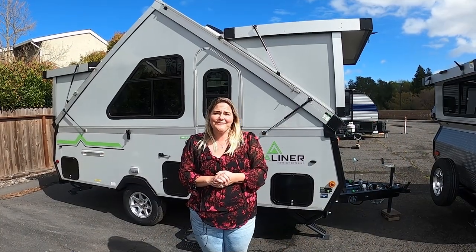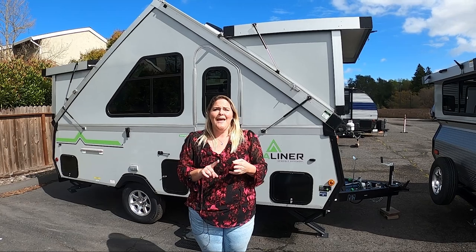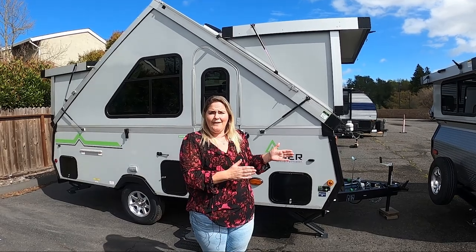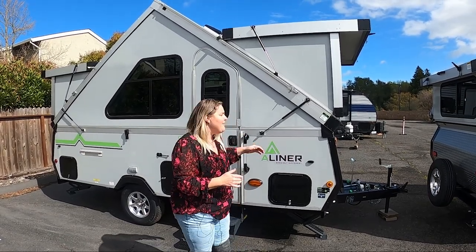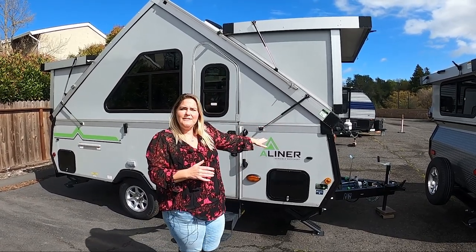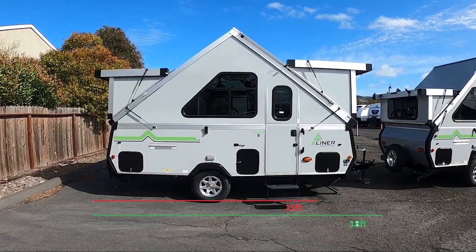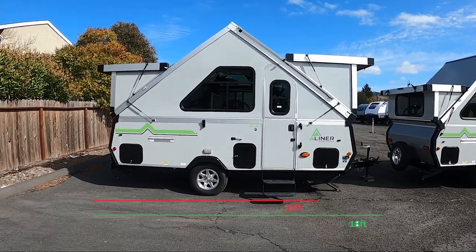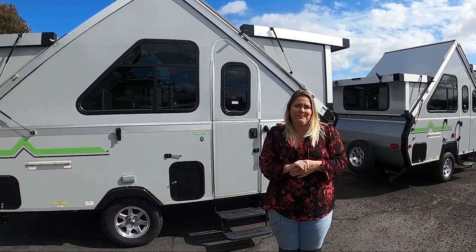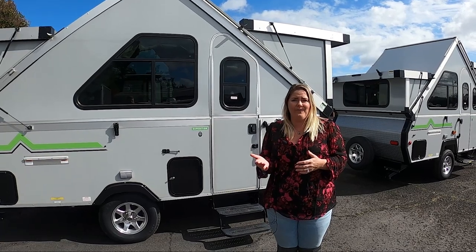Finally, we get to the largest of the A-liner lineup: the Expedition, the Family Expedition, and the Evolution. The largest models are an additional six inches wider and have a taller sidewall by four inches. The overall living space dimensions are 15 feet by 7 feet wide, plus three feet for the hitch, giving you an 18-foot total unit. The weight ranges from approximately 2,100 to 2,300 pounds.